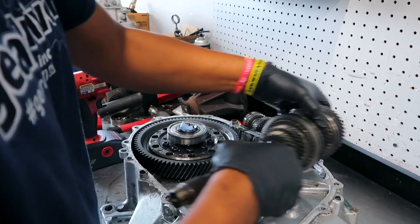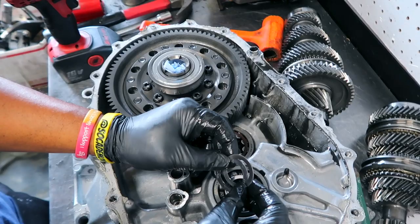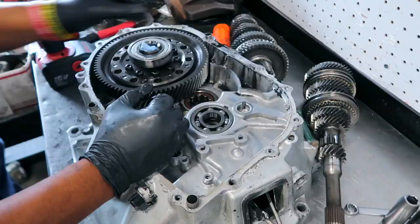Let me show you something real quick. This is installed incorrectly. See the orientation when I picked it up? So this is your spring washer and this is a regular flight washer. It goes spring washer first, then flight washer — not reverse. If you do reverse then this becomes ineffective.